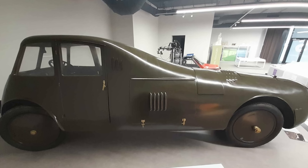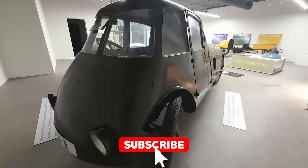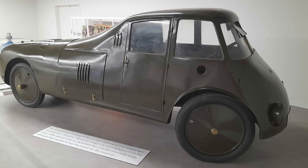Before we dive into this aerodynamic masterpiece, don't forget to hit that subscribe button — it helps us keep the engines running on this channel. And let's be honest, where else are you going to find a guy ranting about century-old cars like they're the latest sports coupe?